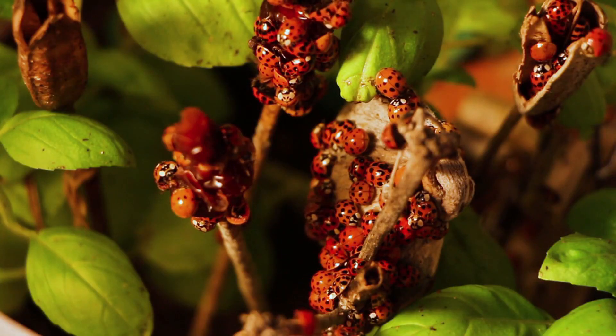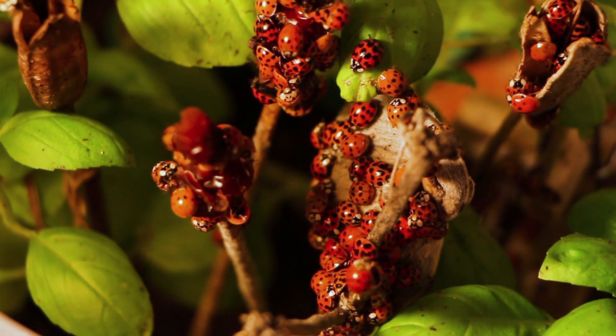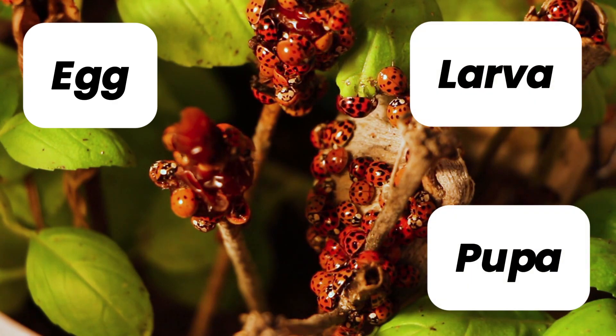Now it is time to recall all the stages of the ladybird's life cycle. Let's check once again. They are the egg, the larvae, the pupa, and finally the adult.